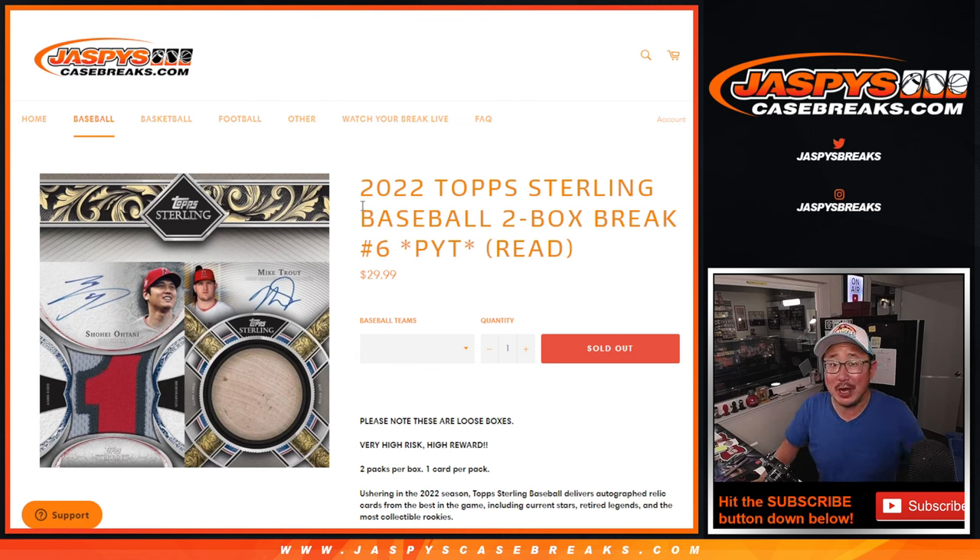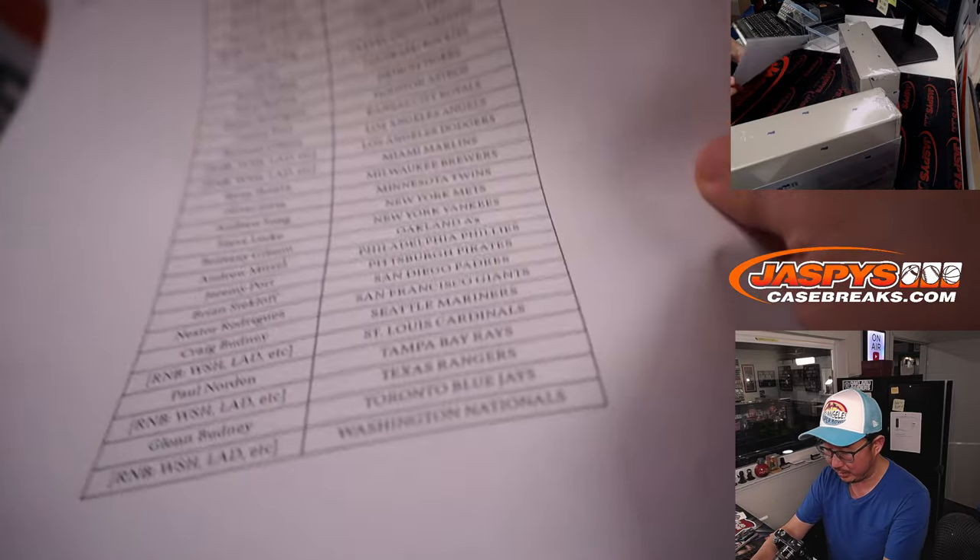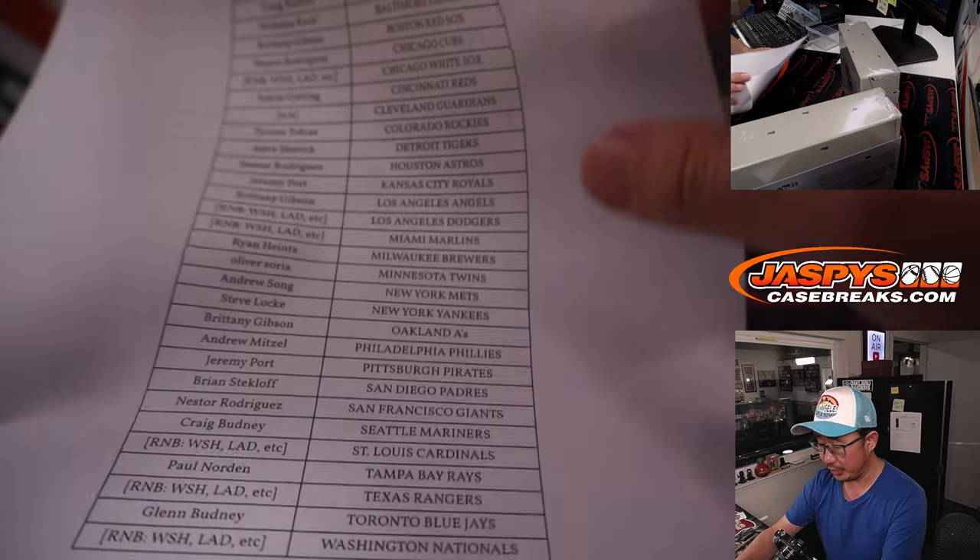Hi everyone, Joe for Jazby's Casebreaks.com, coming at you with 2022 Topps Sterling Baseball 2-box pick your team number 6. Those are the two loose boxes right there, looking pretty sharp. This is Sterling — big thanks to everyone here for making this happen, appreciate it.